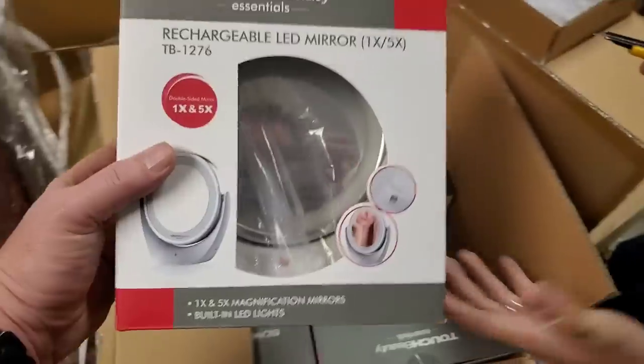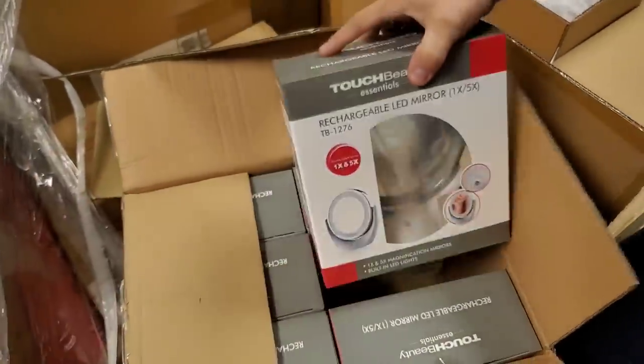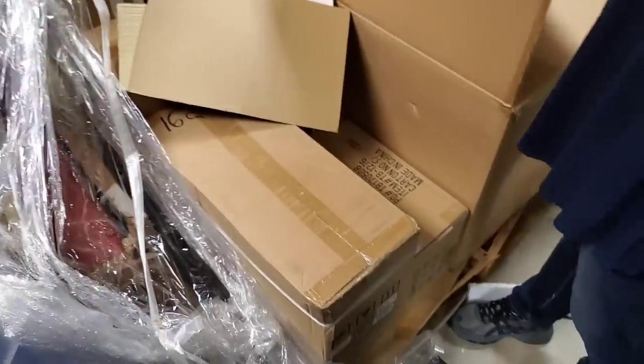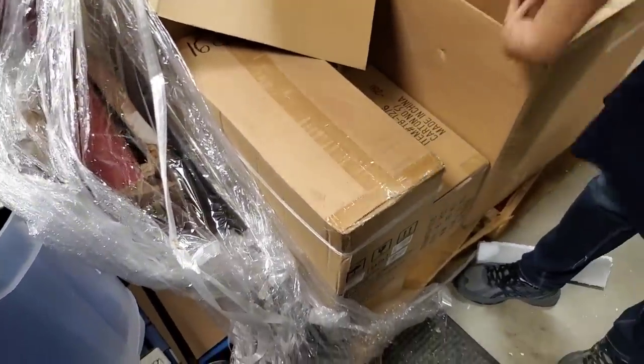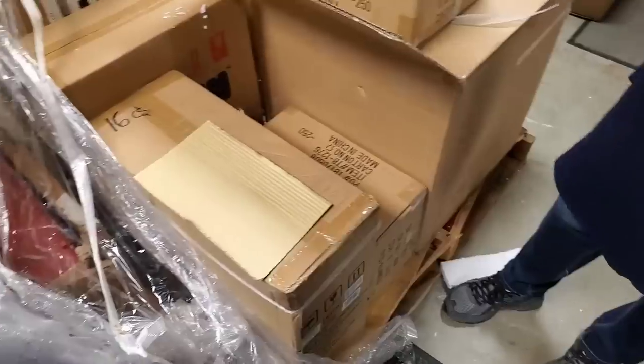Oh, it's a beauty mirror with a light. We've sold these before — yes, and those are nice, they sell good. Looks like these are beauty mirrors too — same exact box with the same exact item code on it. Looks like we got two boxes left.